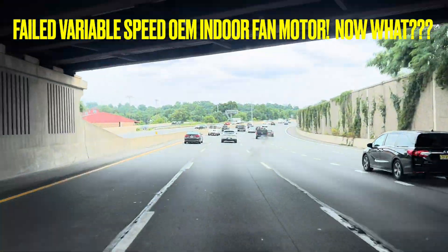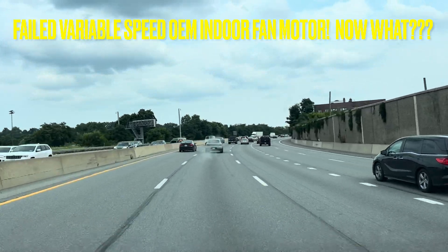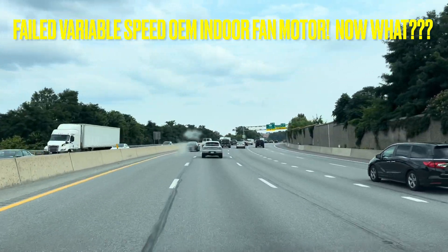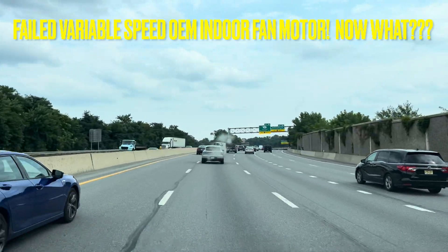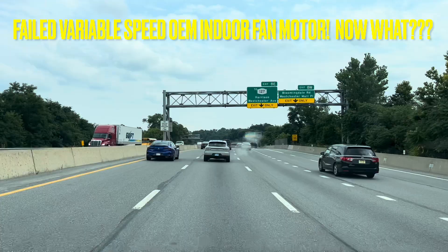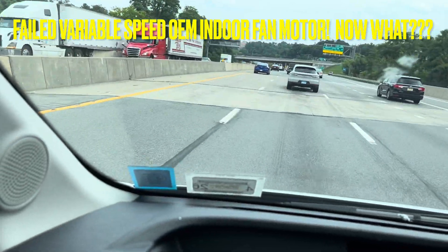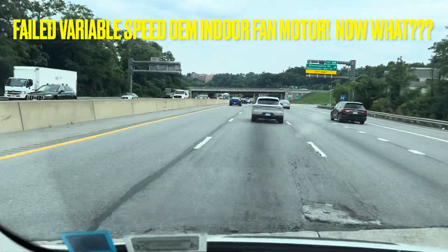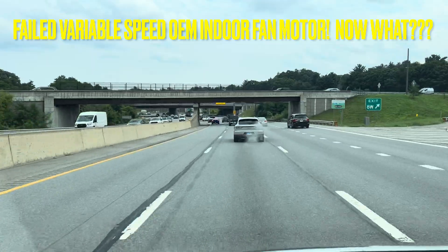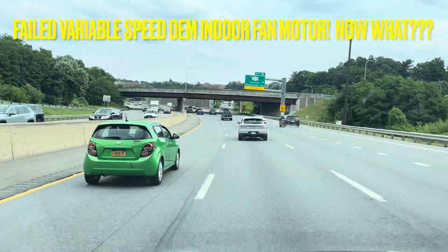Yo, what's going on? I hope all is well. Today is Thursday, I don't even know the date - 24th? 23rd? I think it's the 24th. I'm going to a call where the homeowner told me the system is frozen. This was yesterday, so we told them to shut the system down, and we're going to go check out what happened.